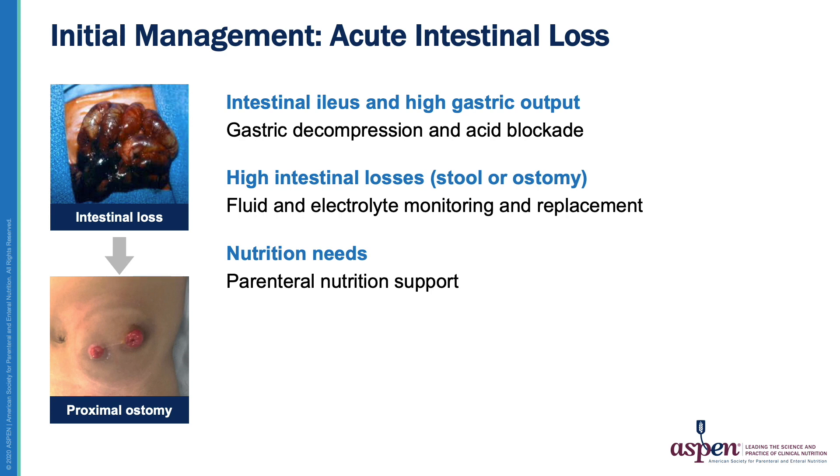After a child loses a significant amount of small bowel, the immediate nutritional management addresses three main issues. These children will typically have high gastric output, and many will have a proximal small bowel stoma that also has high volume losses. As a result, it is important to maintain appropriate fluid and electrolyte balance during this period. This requires close monitoring and replacement of losses, as well as at least short-term suppression of gastric secretions with acid blockade. During this period, the gut generally cannot be used for nutrition, and there is complete reliance on parenteral nutrition support. Therefore, a secure central venous catheter or PICC is required for the safe delivery of PN.